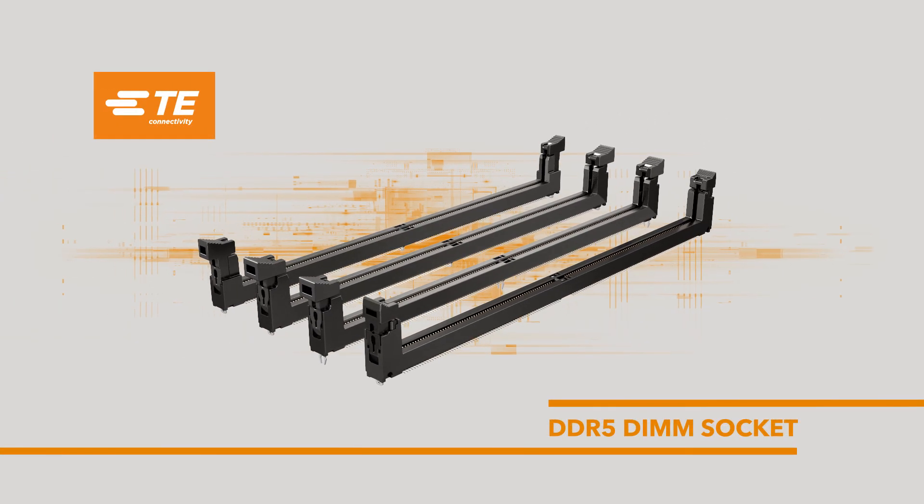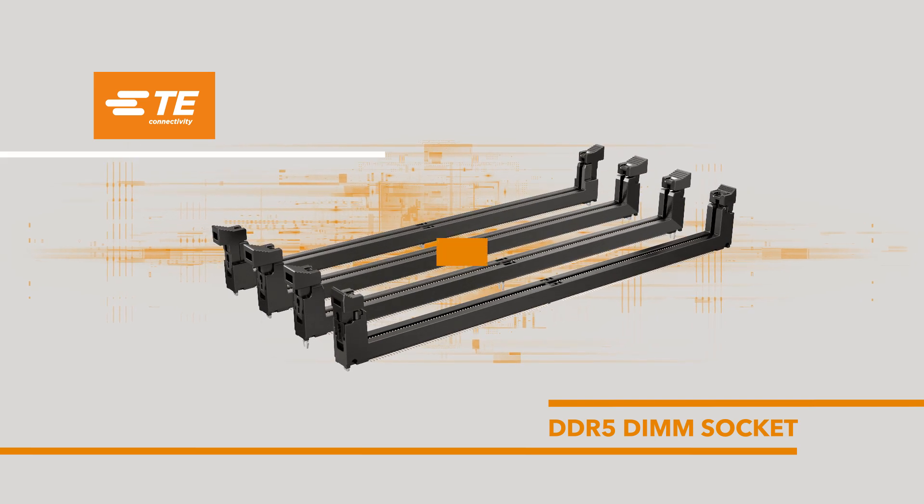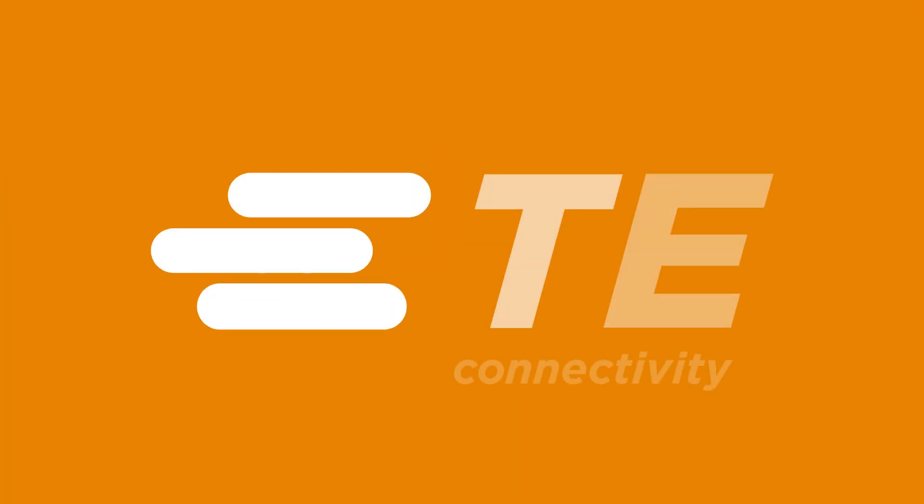This total solution of memory and CPU socket can deliver higher reliability, quality, and consistency. Learn more at TE.com.